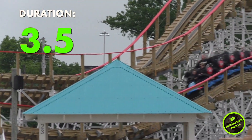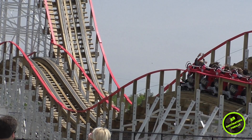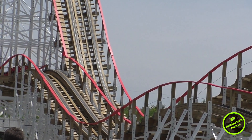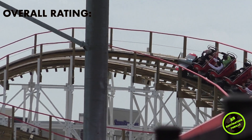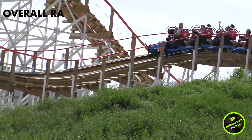Lastly, what is my overall rating? Kentucky Flyer is not the headliner of Kentucky Kingdom's coaster collection by any means. For an extreme thrill seeker like me, this isn't a coaster that I would wait an hour to ride or be begging to get on when I visit Kentucky Kingdom.